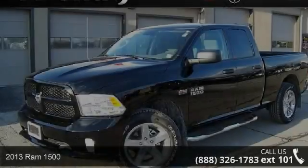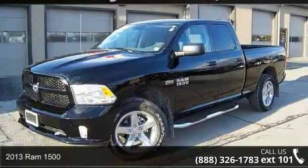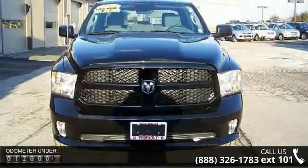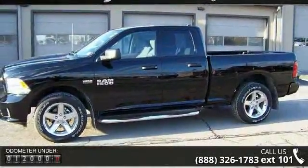Imagine yourself in this 2013 Ram 1500. If you are looking for an automobile with great features, look no further. This vehicle comes with a reliable 8-cylinder engine, connected to a smooth shifting automatic transmission.